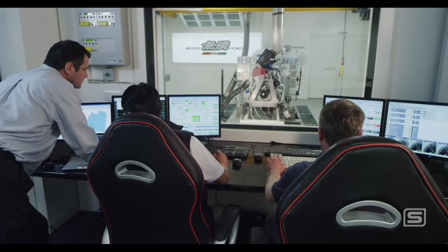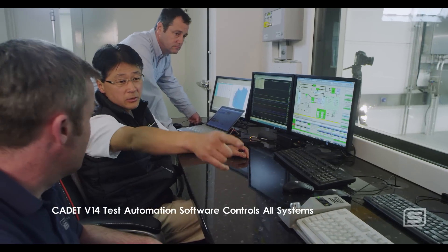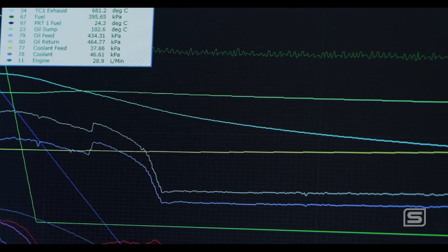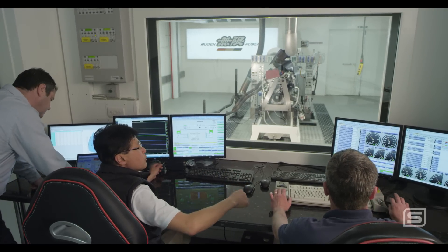Sierra's Cadet V14 test automation software controls all systems in and out of the test cell and provides crucial feedback. The benefit from equipment like that is the accuracy of the data we get, which simulates exactly how the engine behaves on the car.